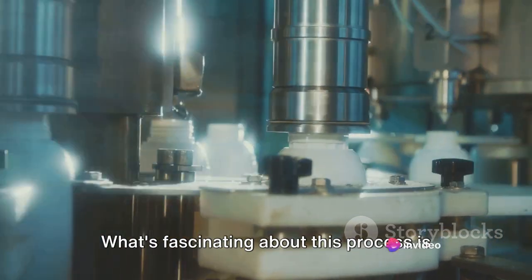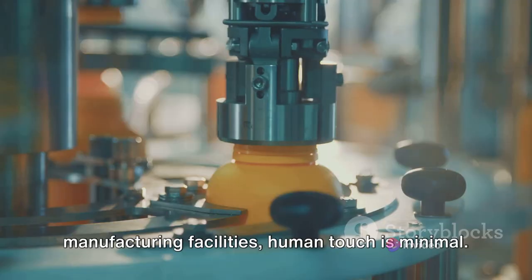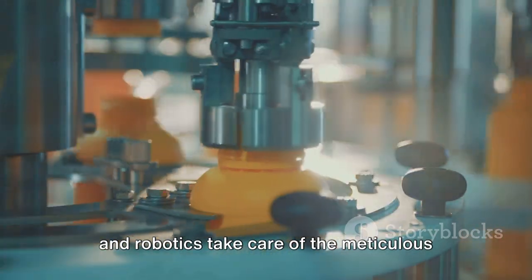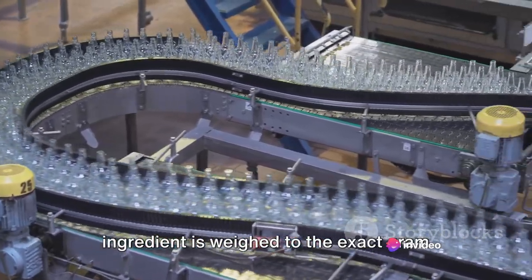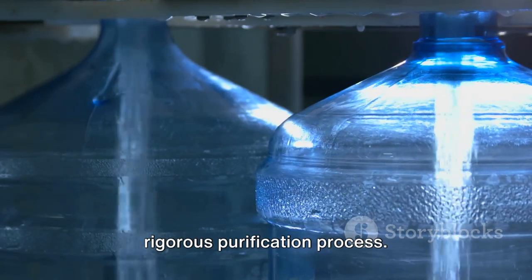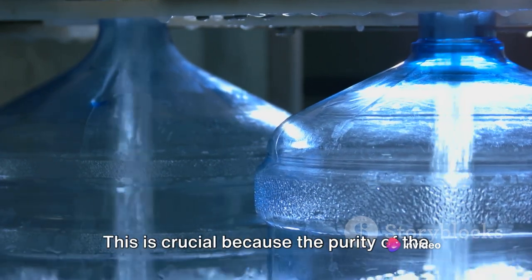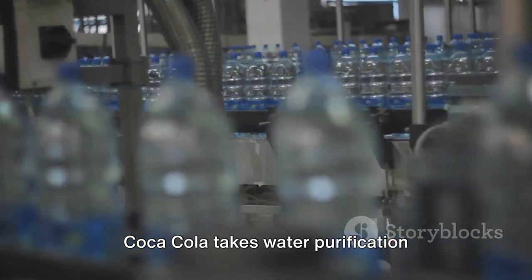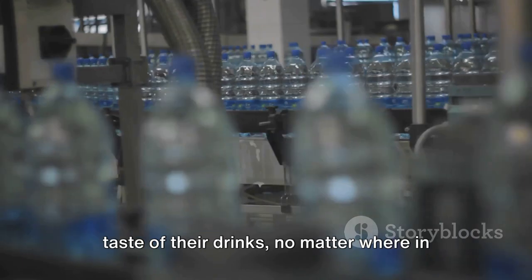What's fascinating about this process is the level of automation and precision involved. In state-of-the-art Coca-Cola manufacturing facilities, human touch is minimal. Instead, an array of high-tech machinery and robotics takes care of the meticulous mixing and measuring. To ensure consistency and quality, each ingredient is weighed to the exact gram and mixed for a specific duration. Moreover, the water goes through a rigorous purification process — stripped of impurities and minerals to ensure it's absolutely pure. Coca-Cola takes water purification seriously, and it shows in the consistent taste of their drinks no matter where in the world you're enjoying them.